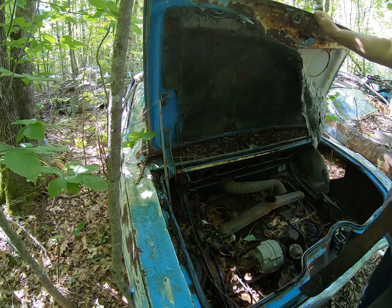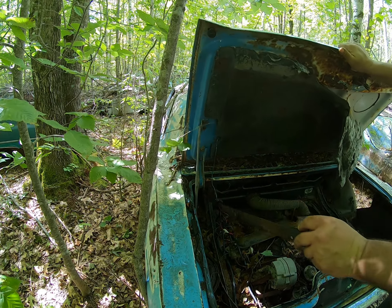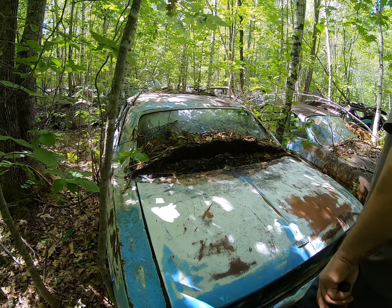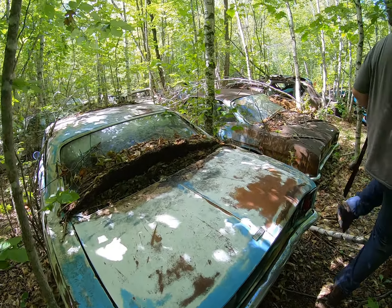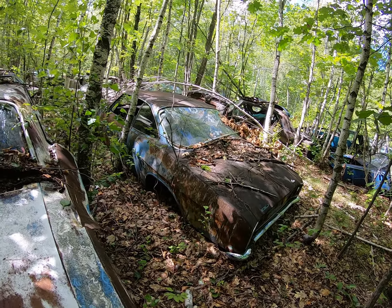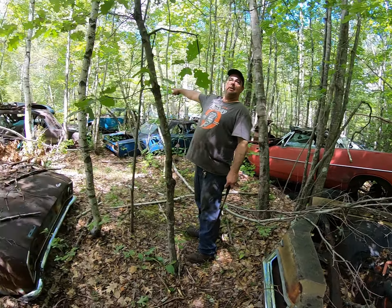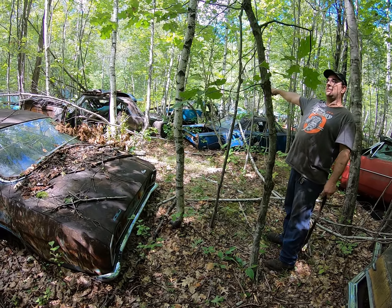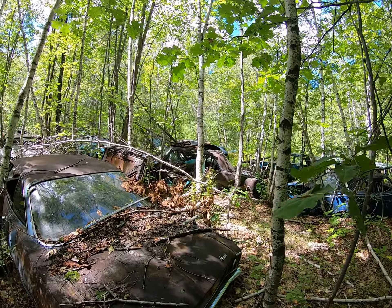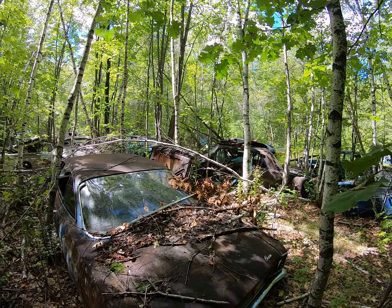Look over here — there's one of them, a '65 or '66. The motor's still in there. Dual carburetors — see the air filter, the air intake? One carburetor on the side is missing, somebody stole the carburetor off that one. There it is — a four-door Corvair! Wow. There's another one that's only got two doors.